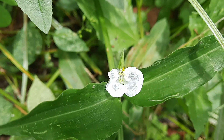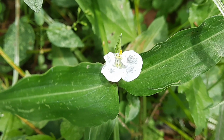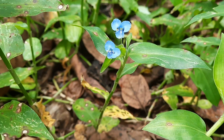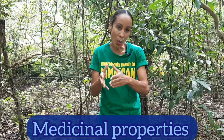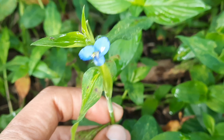Hi guys, welcome back to another episode of Earth's Medicine, the channel that introduces you to the healing wonders of Mother Earth with a Jamaican flavor. In our last video we featured one medicinal plant commonly referred to as water grass here in Jamaica. In this video we're going to be profiling the other medicinal plant that is also commonly referred to as water grass in Jamaica. This plant is a species of water grass.